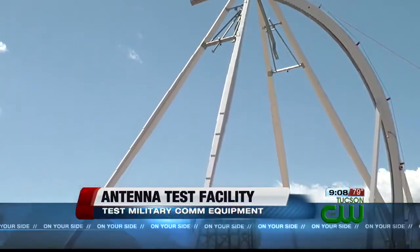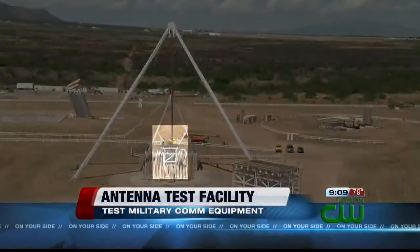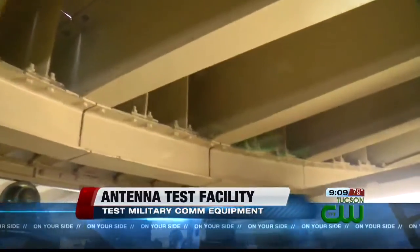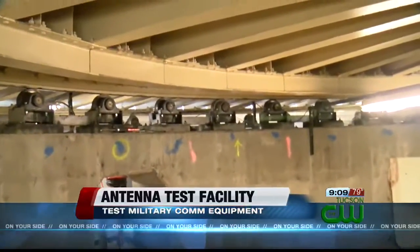For instance, here's how they do it with the creatively titled Large Arc. Test officers will lift a vehicle onto this platform, and there are sensors on the arc above. Below ground, an enormous disc rotates a vehicle under the sensors to give it a 3D picture of how the antenna works.